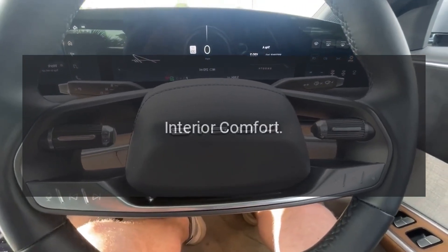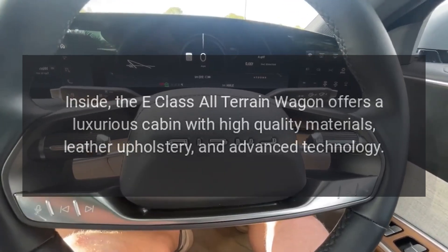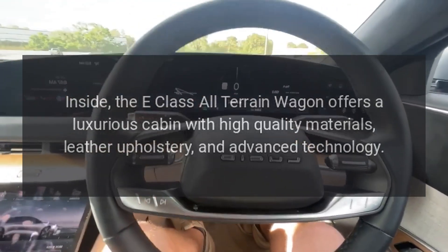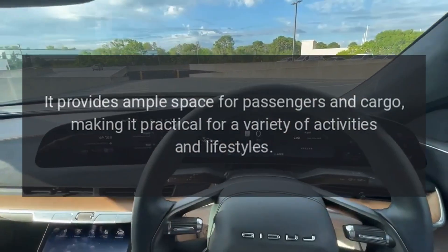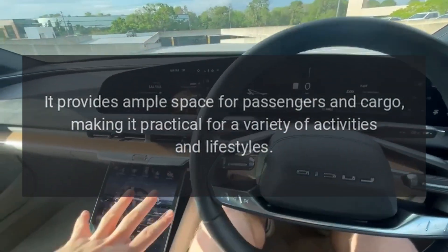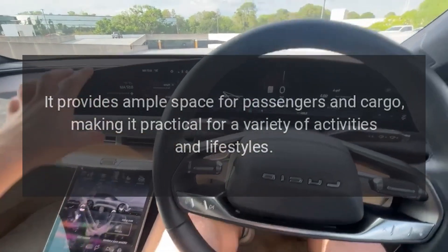Inside, the E-Class All-Terrain Wagon offers a luxurious cabin with high-quality materials, leather upholstery, and advanced technology. It provides ample space for passengers and cargo, making it practical for a variety of activities and lifestyles.